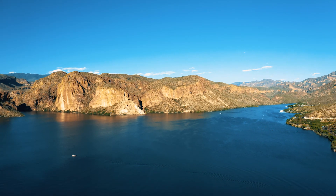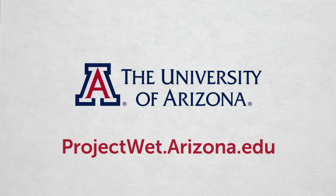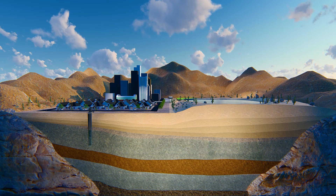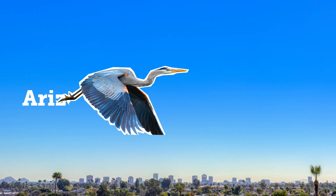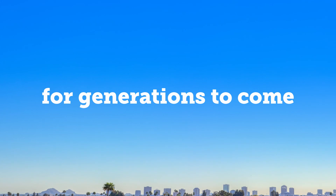There are so many ways to preserve our greatest resource. Go to the University of Arizona's Arizona Project WET program website to learn more. This is our time to come together and protect what matters most – our precious groundwater system – so that Arizona continues to thrive for generations to come.